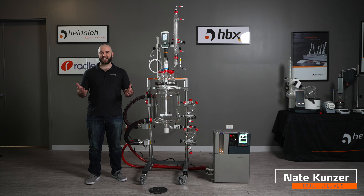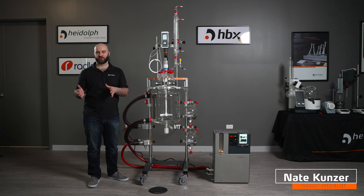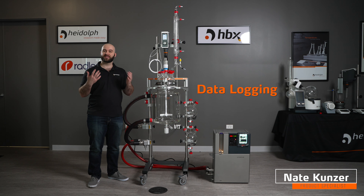Welcome back to another episode of Ask a Heidolf Rep. I'm Nate Kunzer, Product Specialist from Heidolf North America, and today we're going to be talking about why you may want to use a Jacketed Lab Reactor Vessel for your chemistry, specifically in the realm of data logging.